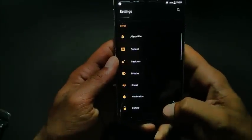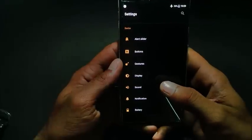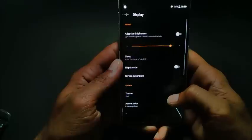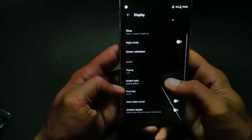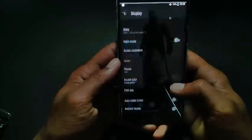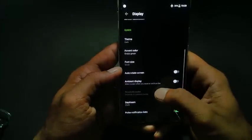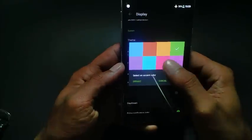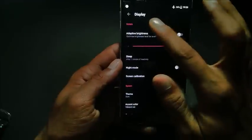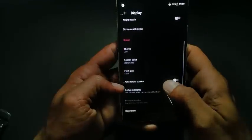The next thing in this update is they have redesigned their accent colors, which is located in display under system settings. You can see accent colors — you can select any color, and you'll see a success confirmation. I'll show you a different color, and you can see the titles of the settings have been changed to the color selected by you.